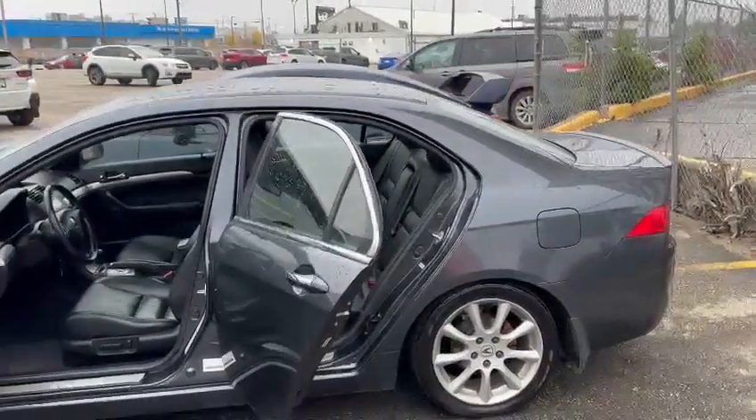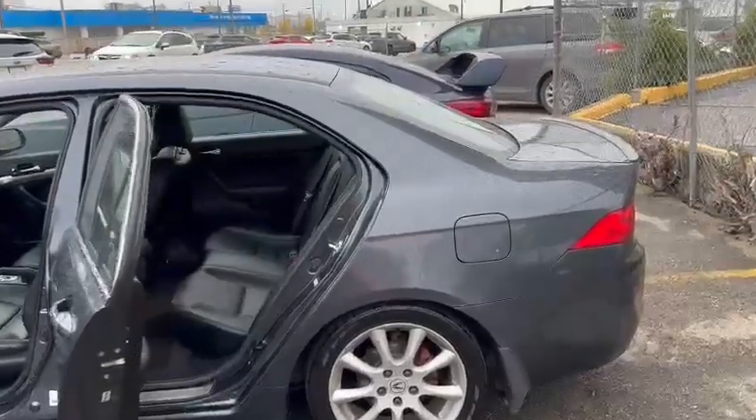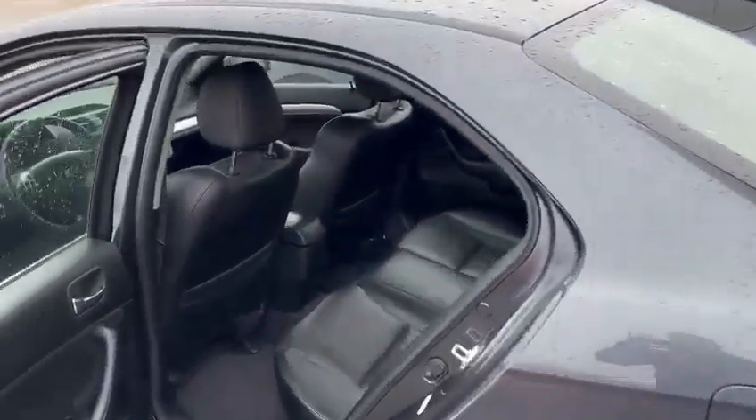Good morning Gage, this is your Rally Subaru. Thank you for inquiring about our Acura TSX. As you can see, it's a really nice vehicle for a good price.